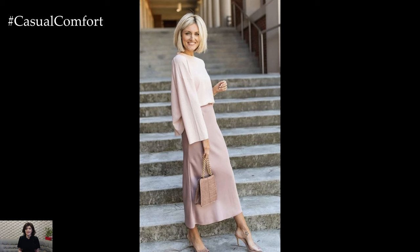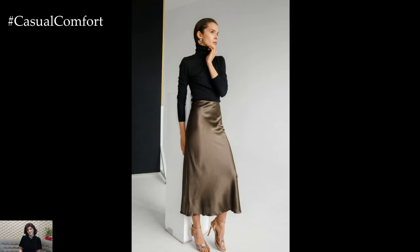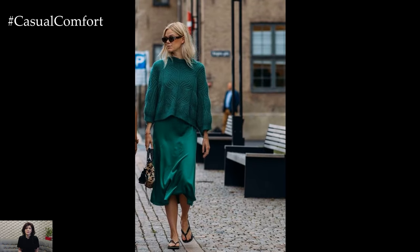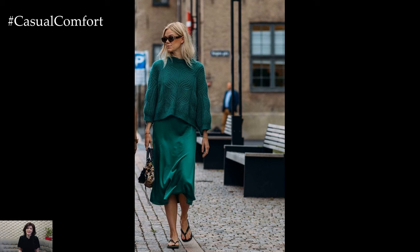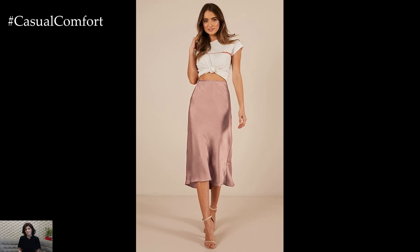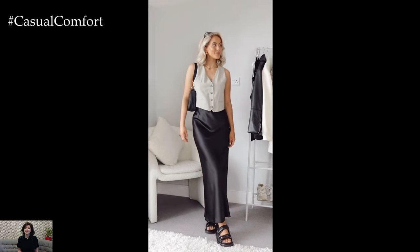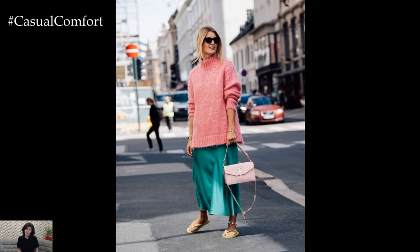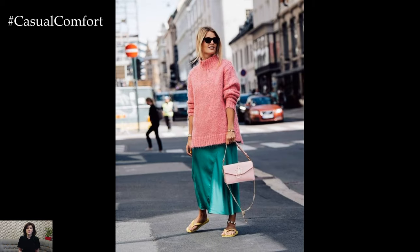In conclusion, the satin skirt is a versatile and timeless piece that adds a touch of luxury and sophistication to any outfit. Whether styled for daytime casual or evening glamour, its fluid silhouette, lustrous sheen, and effortless elegance make it a wardrobe essential for every modern woman. With its ability to seamlessly transition from day to night and from casual to formal, the satin skirt is a true wardrobe staple that epitomizes timeless style and femininity.